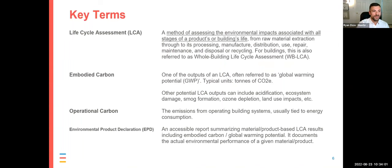Embodied Carbon 101 — I want to start with a few key terms because there can be some confusion. You might hear people refer to life cycle assessment or LCA. This is a method of assessing the environmental impacts associated with all stages of a product's or building's life — raw material extraction, manufacture, transportation, distribution, repair, maintenance, and end-of-life disposal, looking at the impacts from all those stages together. Embodied carbon is one of the outputs of a life cycle assessment — it's a metric that we measure through LCA.